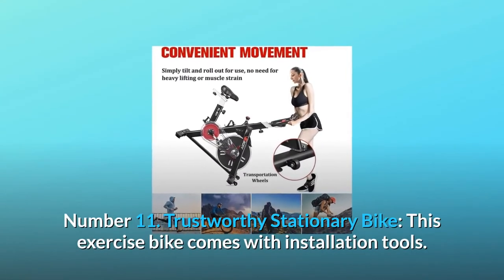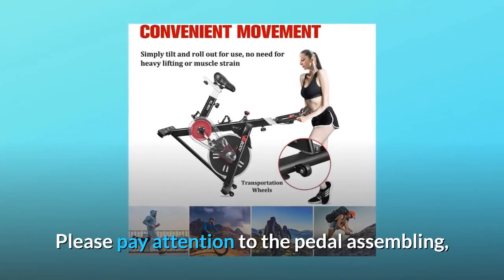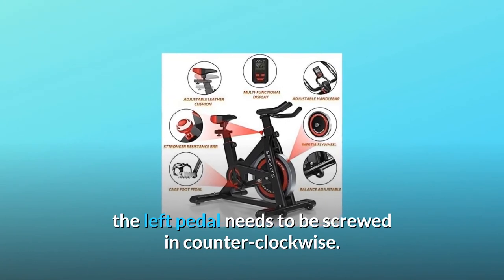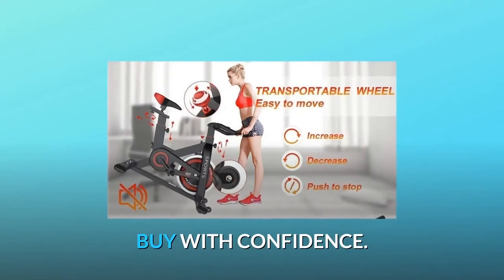Number 11: Trustworthy stationary bike. This exercise bike comes with installation tools. Please pay attention to pedal assembly — the left pedal needs to be screwed in counterclockwise. 100% satisfied solution if any issue. Buy with confidence.